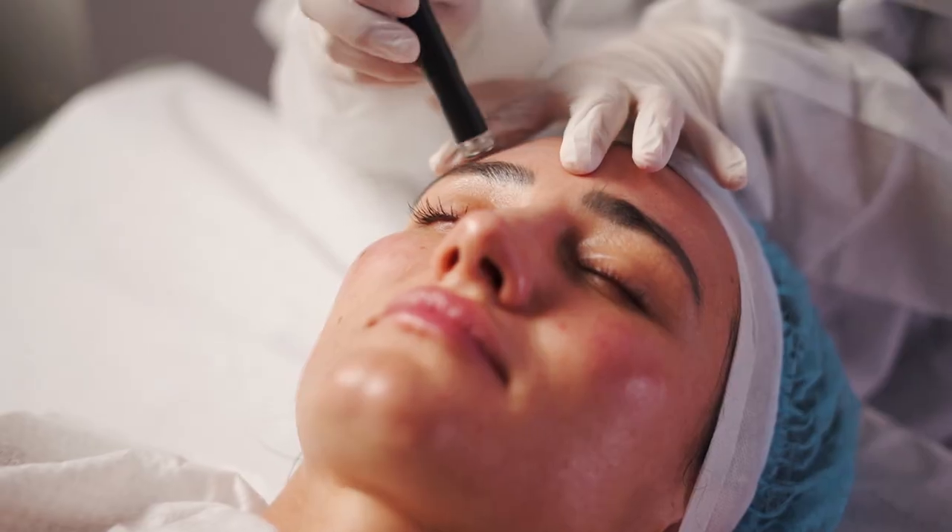Kaya Fountain of Youth Therapy is a non-invasive treatment for healthy and luminous skin. It essentially works on the principle of biomimicry.